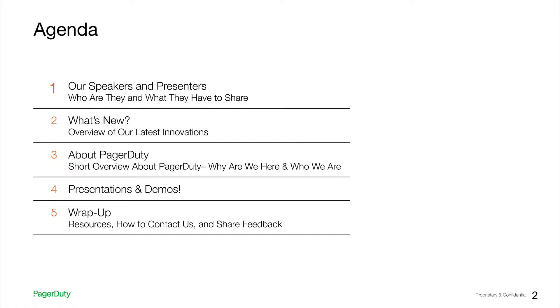Today, we'll start off by introducing you to our presenters. We'll show you a quick overview of some of our latest innovations, followed by a quick overview about PagerDuty for those who are not familiar with us. Then we'll share some amazing presentations and product demos that will help solve some of the problems you may be facing today. Finally, we'll share some resources that may help you learn more, and we hope you'll reach out with any general or product-related questions, as well as share any feedback to help us continuously improve the PagerDuty Pulse.